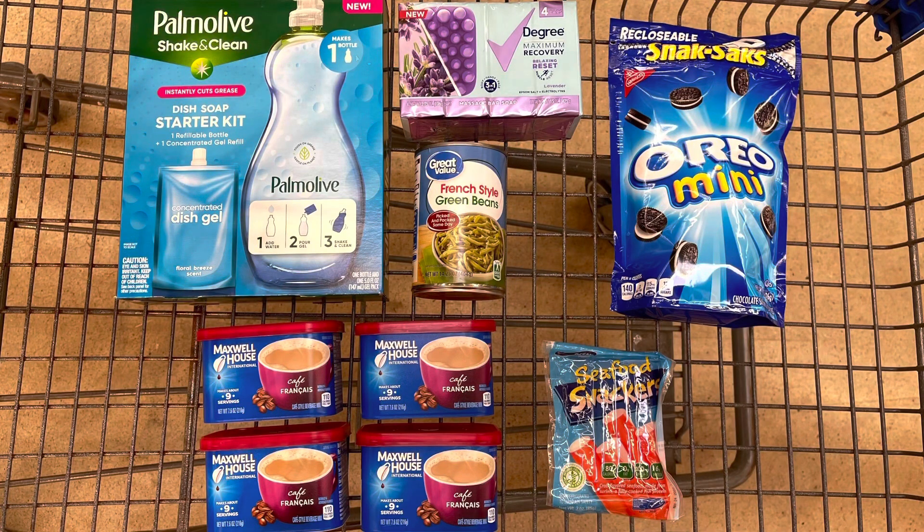This is everything I'm going to be picking up at Walmart today for my weekend warrior. We have no coupons besides that degree bar soap coupon — everything else is just rebates, and that's pretty awesome. So let's check out and then go over my receipt.